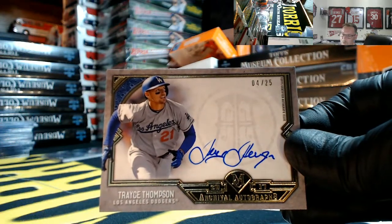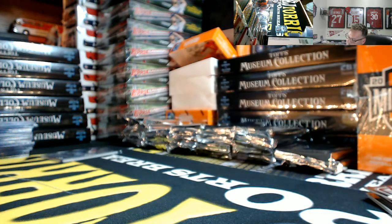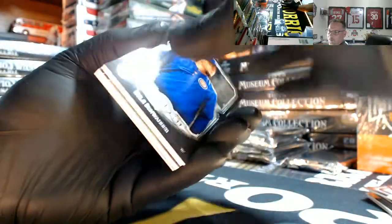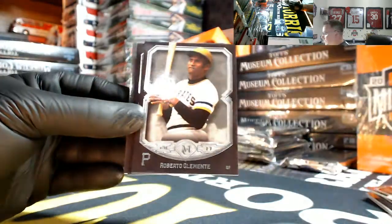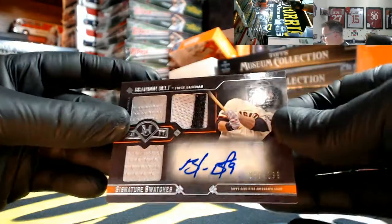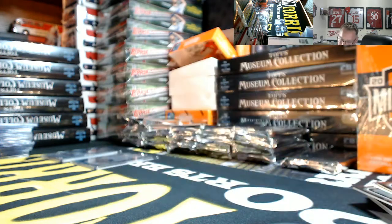4 out of 25 archival autographs — Dodgers going out to Steve. For the Rockies, Cargo 5 out of 150 blue. Schwarber got called down. Roberto Clemente, Mike Piazza, and Brandon Belt for the Giants, numbered 66 out of 199 — jersey, jersey, not pregnant. Nice hit Giants, going out to Matt.